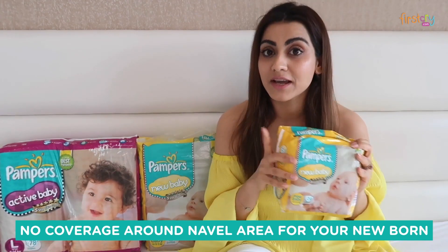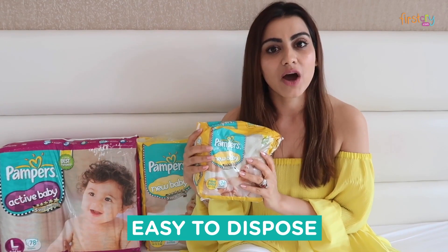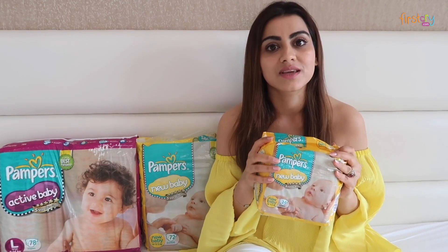One interesting thing about these diapers is it is super easy to dispose. Even if you are out, it is so convenient to dispose these diapers. Even my husband or mother-in-law can dispose it easily.